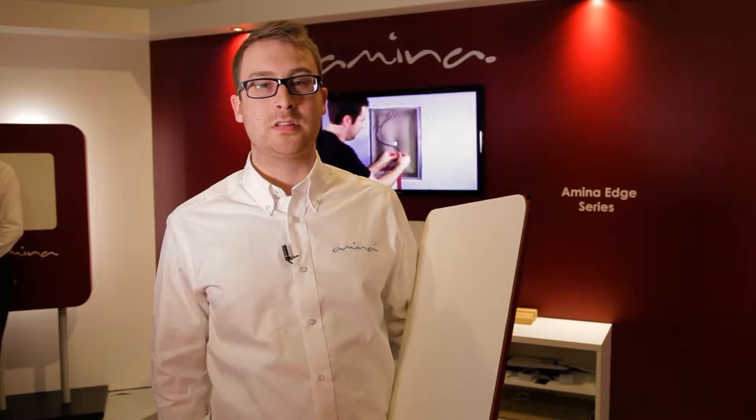Hi there, my name is Phil Fisher from Amina Technologies. We are here at ISC 2017 to release some new products.